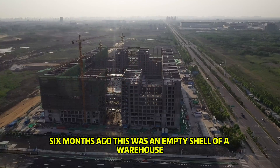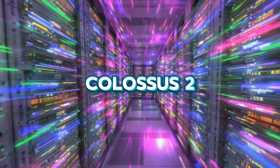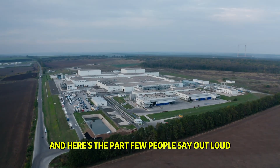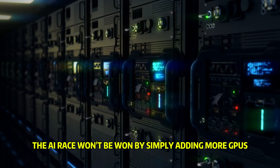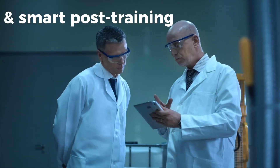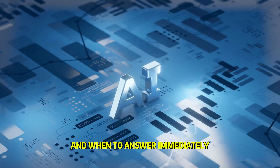Six months ago this was an empty shell of a warehouse. Today it's Colossus 2, an AI gigafactory in every sense. The AI race won't be won by simply adding more GPUs. It'll be won by stable gigawatts and smart post-training — teaching models when to think deeply and when to answer immediately.